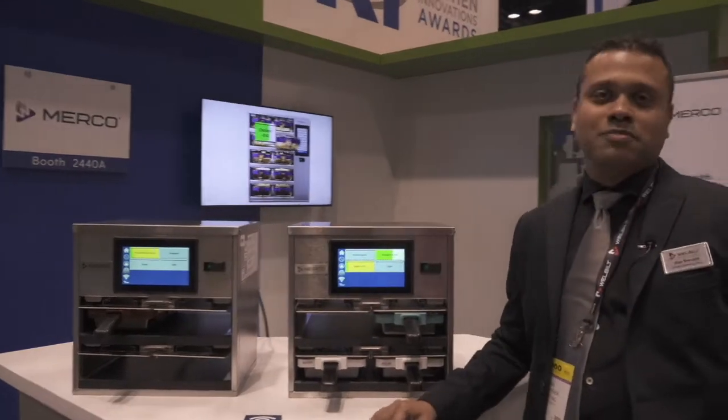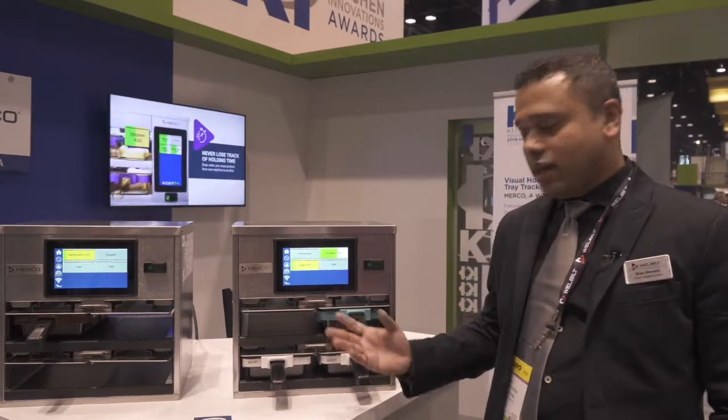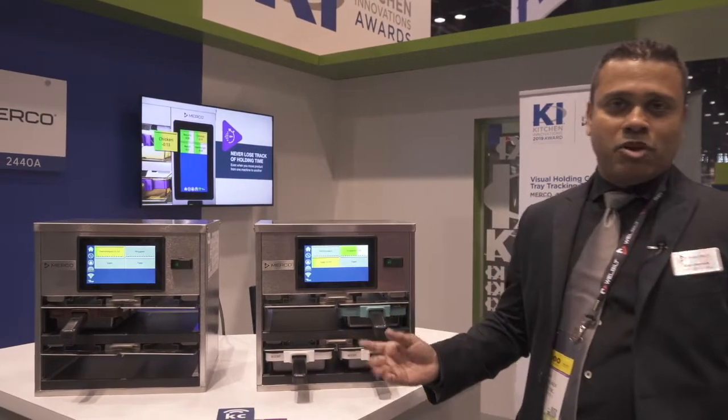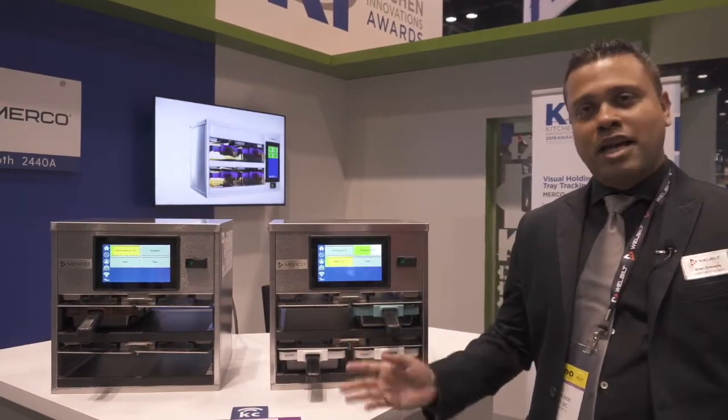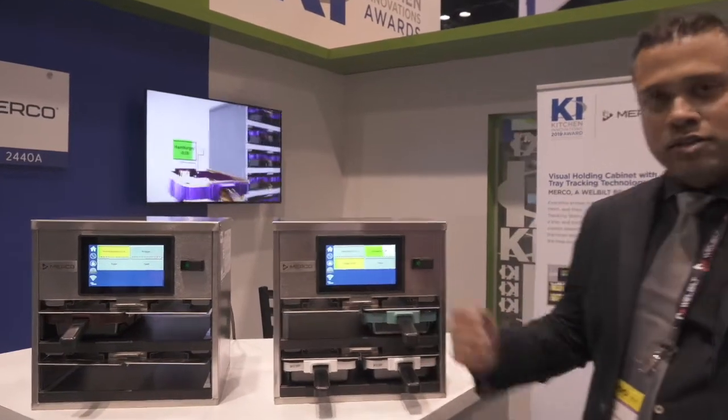We all know how timers work — you set them and it counts down. But Merco takes it up a notch. In here, it sets the timer when you insert the tray, and the timer carries with the tray when you take it from one cabinet to the other. So let me show you how.